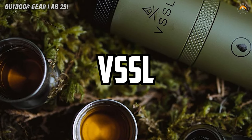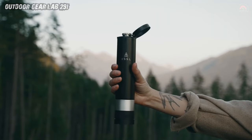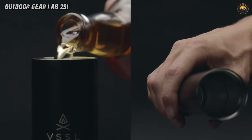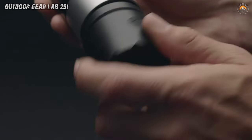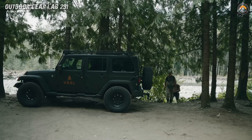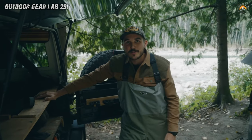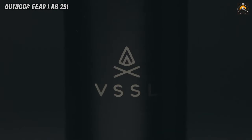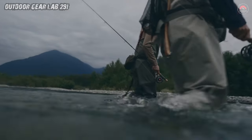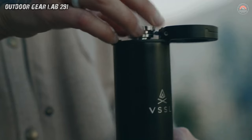VSSL Insulated Flask. Imagine embarking on a wilderness adventure with a trusty companion by your side — the VSSL Insulated Flask, a marvel of modern camping gear. Crafted from 18/8 stainless steel, this double-wall insulated flask ensures your beverages stay at the perfect temperature, whether you're sipping on steaming coffee to greet the morning sun or enjoying a refreshing cold drink under the stars. It's leak-proof double-pour drinking cap means you can hydrate hassle-free, while the clip-flip carabiner lets you attach it to your backpack for easy access on the trail.